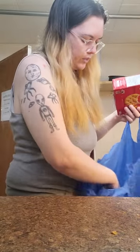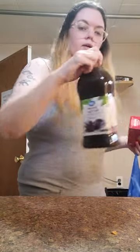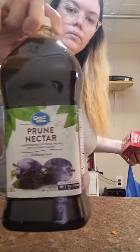One thing of Ritz Crackers — original brand — and one thing of Prune Juice.